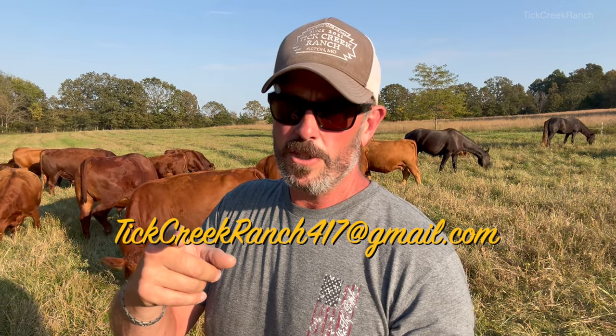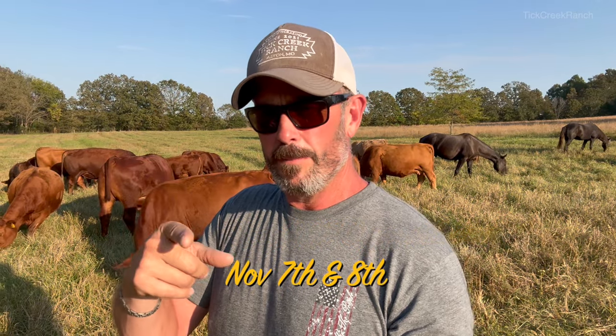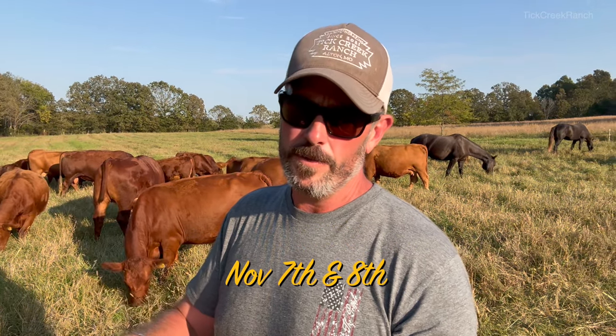If you want to know more about this grazing method, check us out — hit us up in the comments or reach out at tickcreekranch417 at gmail.com. That is again November 7th and 8th right here in Alton, Missouri. We hope to see you there.